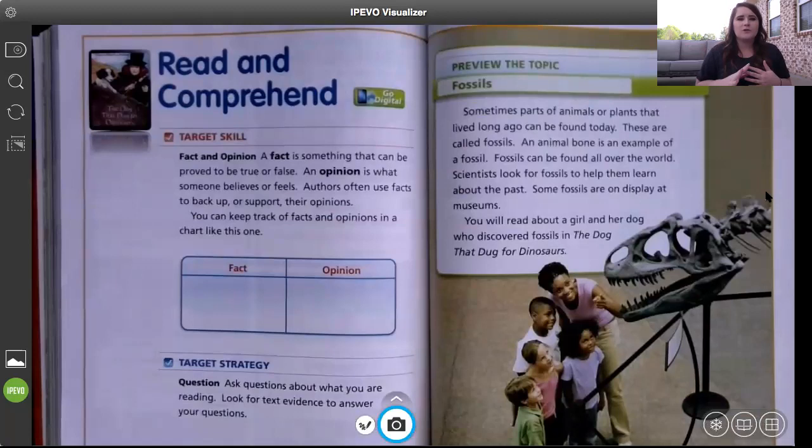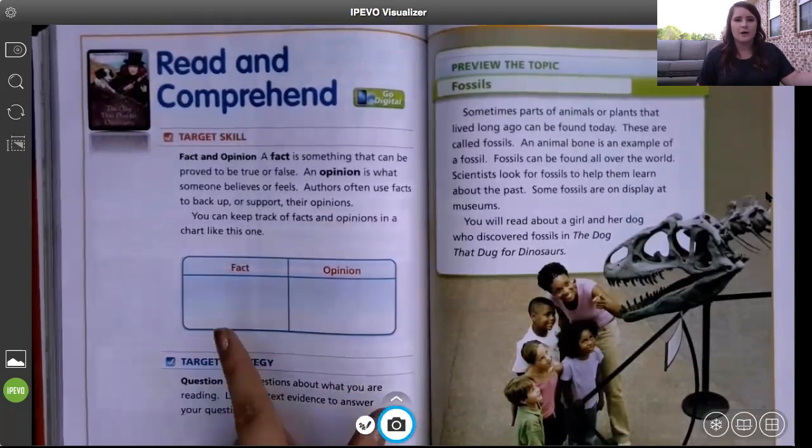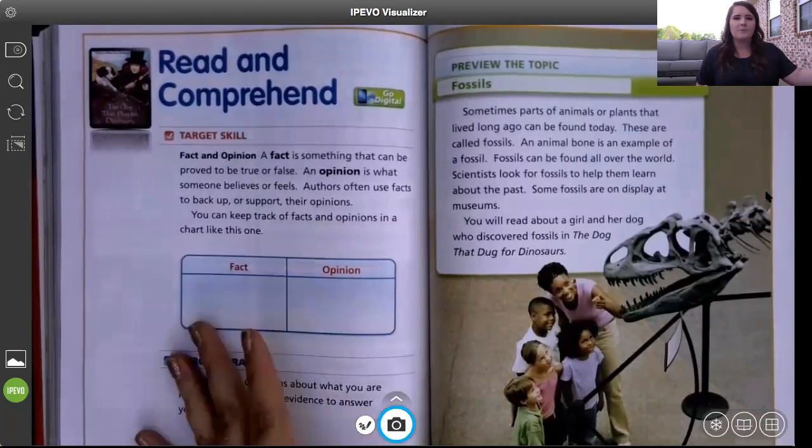After we read through this story, an extra activity you can do at home would be to go back, listen to the story again, and create a t-chart to find facts and opinions that the author stated. Today we're not going to have time to do that because I have a fun craft at the end, but I wanted to give you that opportunity for working on your target skill and practicing your writing.